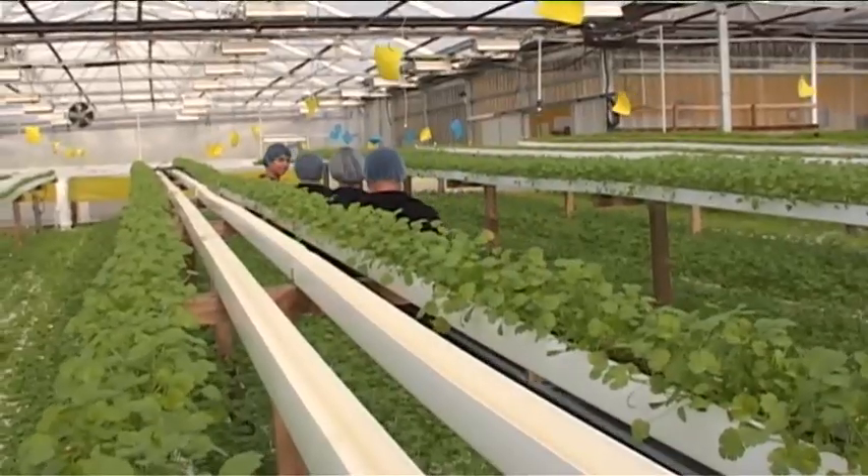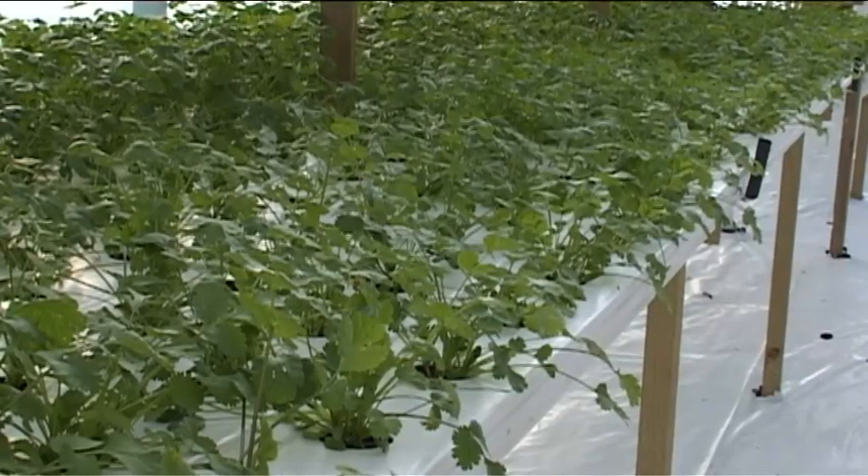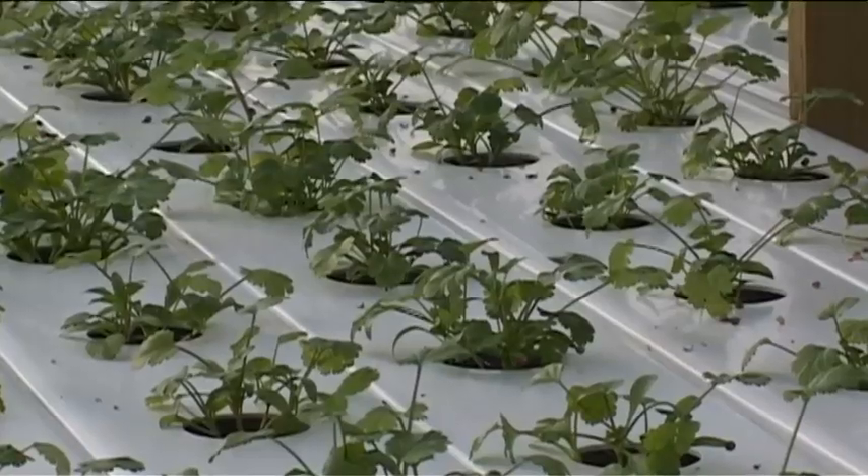And the results are plain to see. Take a look at this five-week-old coriander grown hydroponically and compare it to a crop planted the same day and since fed by fish.